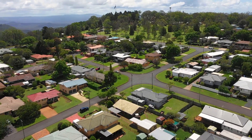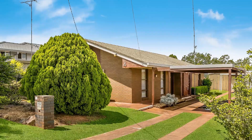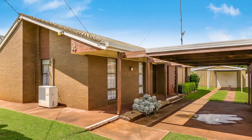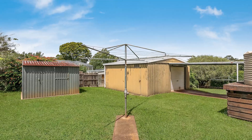Welcome to 4 Parsons Street in Rangeville. This tidy, original brick home gives you the perfect blank canvas. Whether you're looking for your first home, an investment, or your next family home, it's hard to look past this position.